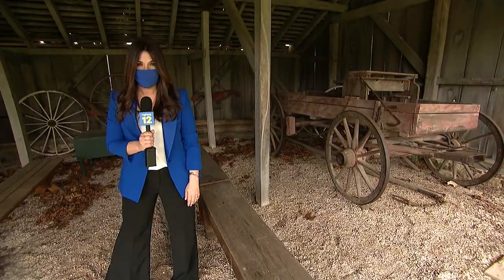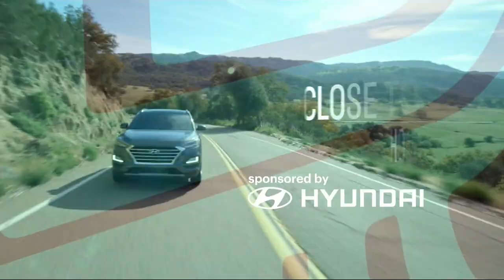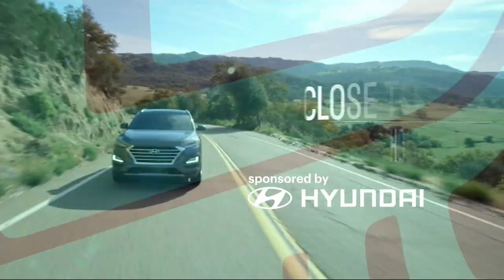Elisa Di Stefano, News 12 Long Island. Our road trip close to home show airs every Thursday night beginning at 7 o'clock. If you miss it, you can also watch it again on Saturday mornings at 11:30.